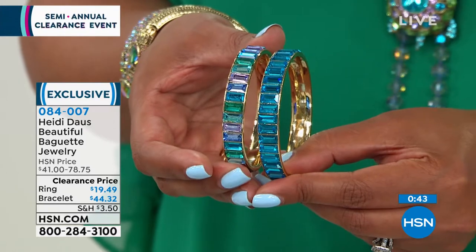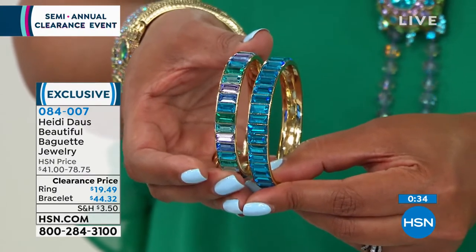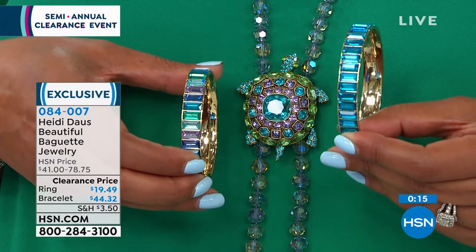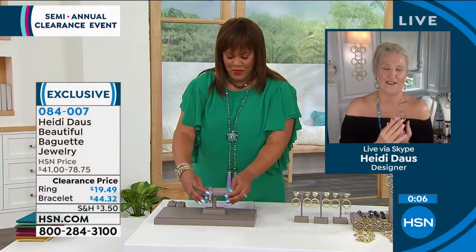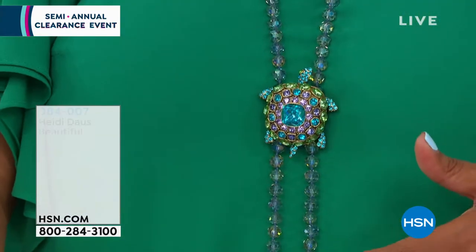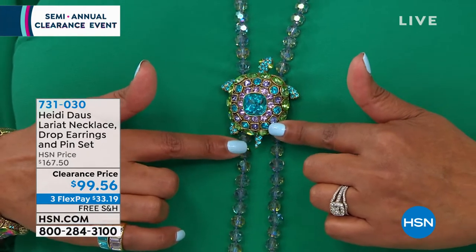That little turtle necklace is peeking out right behind the one you're wearing. Look at that — it's perfection. No one's going to know you got it for $44. This is a perfect example of putting combinations together that are not necessarily from the same collection — it just broadens your jewelry box. It looks like I bought this all together as a set. I want to remind you of this necklace — it's already very popular. The Laureate style brings the eye down. It's so incredibly gorgeous, and you can choose either the turtle or the lion. That turtle has just won me over slowly, but surely!